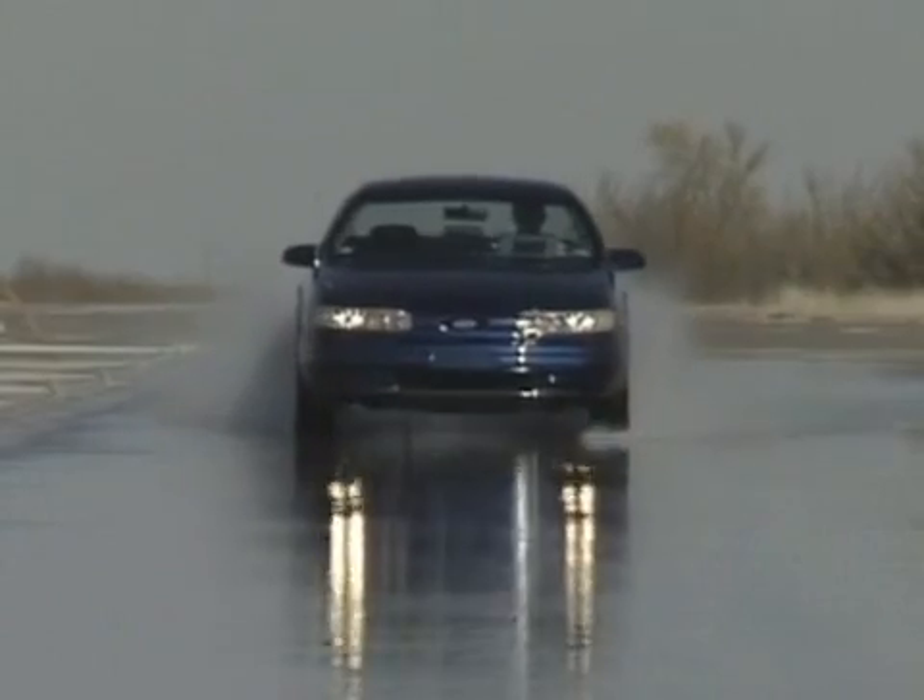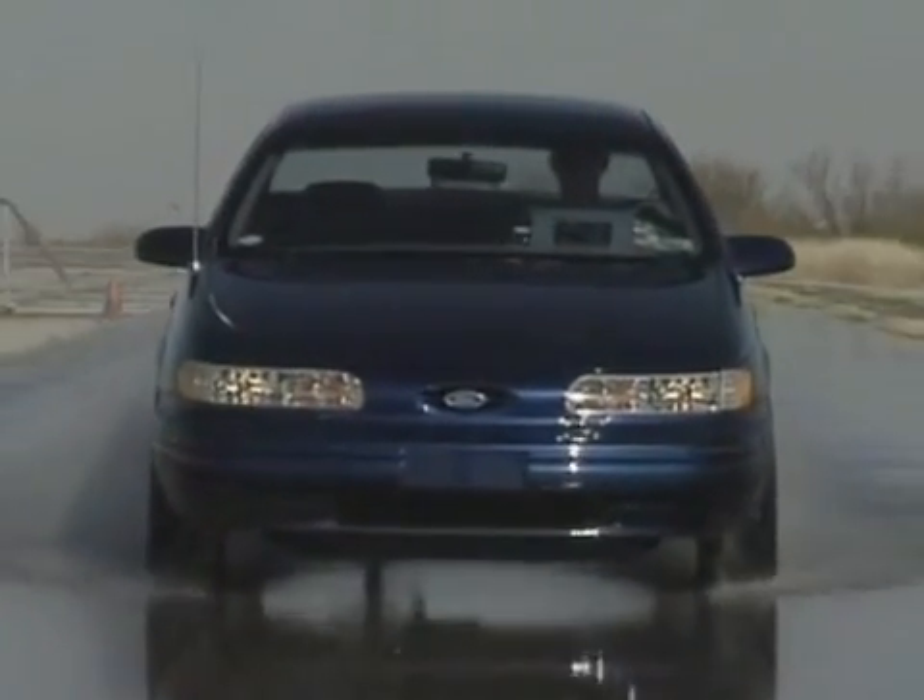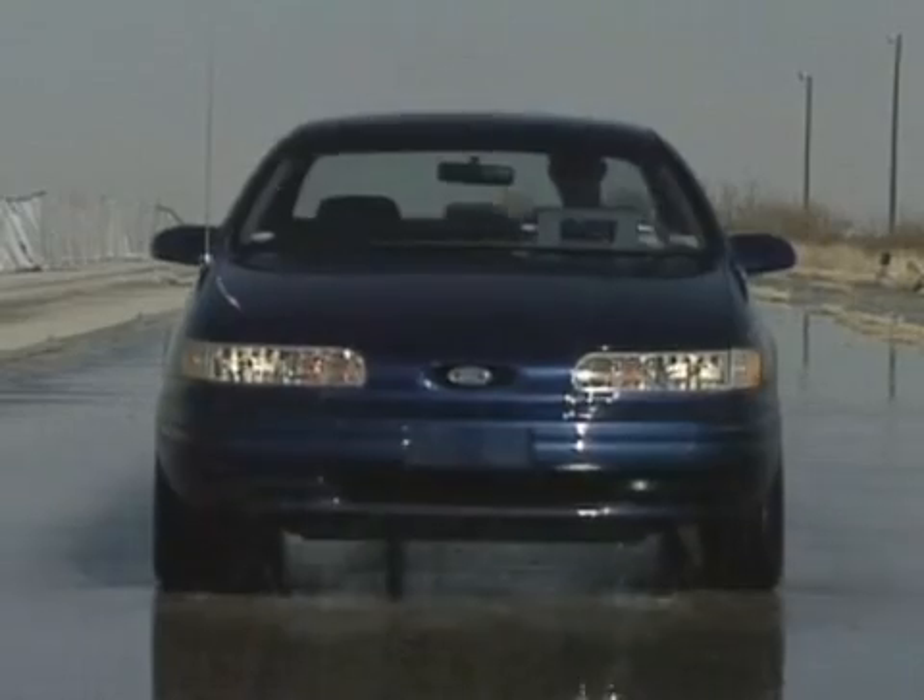cutting thin grooves in the pavement, performing as the tread of a tire, water would channel away from the surface and reduce the risk of hydroplaning.